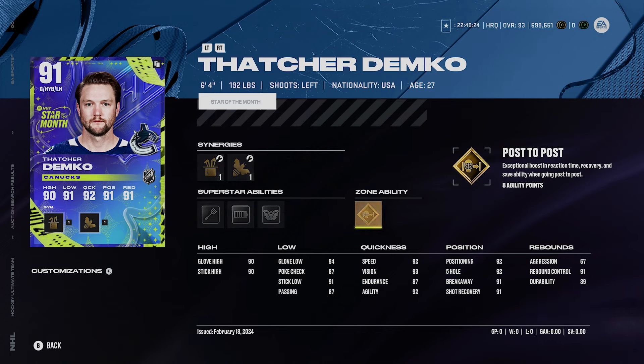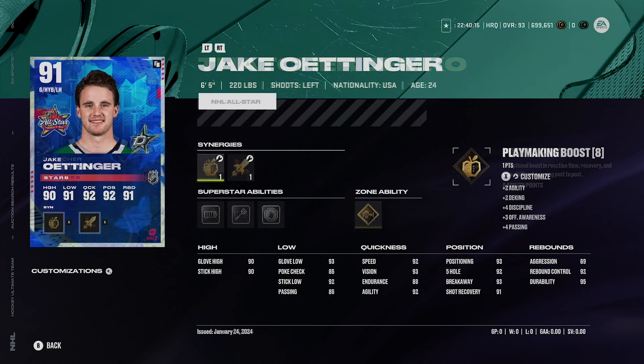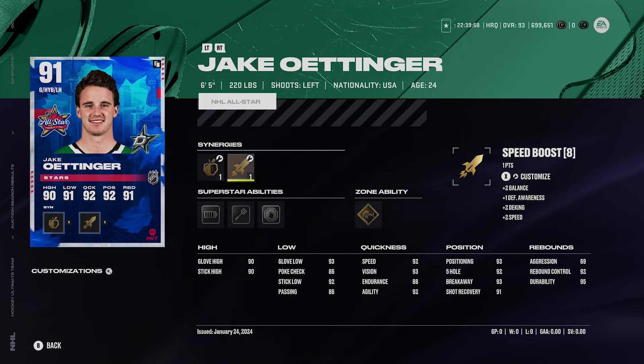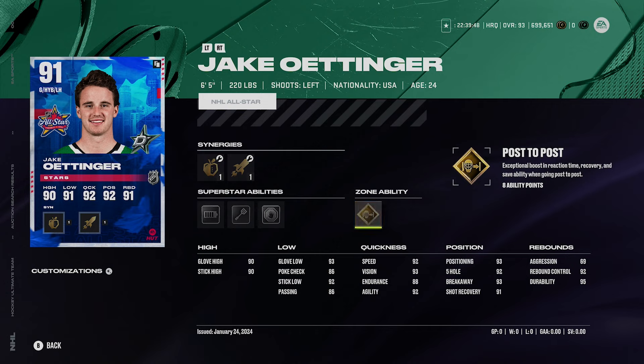Demko at 91 overall is a great card — he's about 100,000 coins right now, which is expensive, but I think he's worth it. Next is Jake Oettinger at 91 overall — he's six foot five, 220 pounds, with synergies of playmaking boost, defensive boost, agile dangly boost, and speed boost. He's got silver Energizer, silver Light Work, silver Showstopper, and gold Post-to-Post.